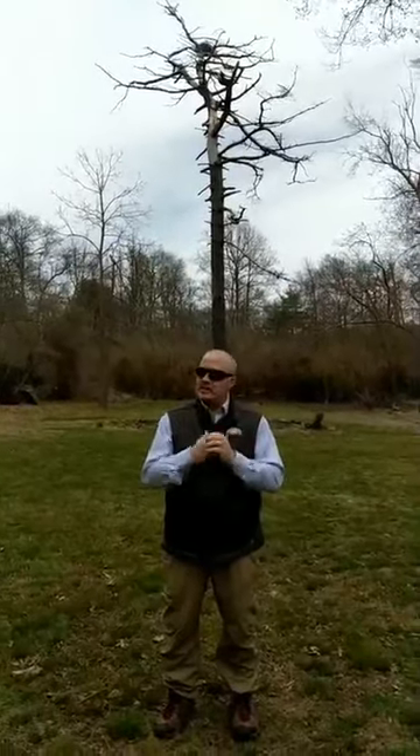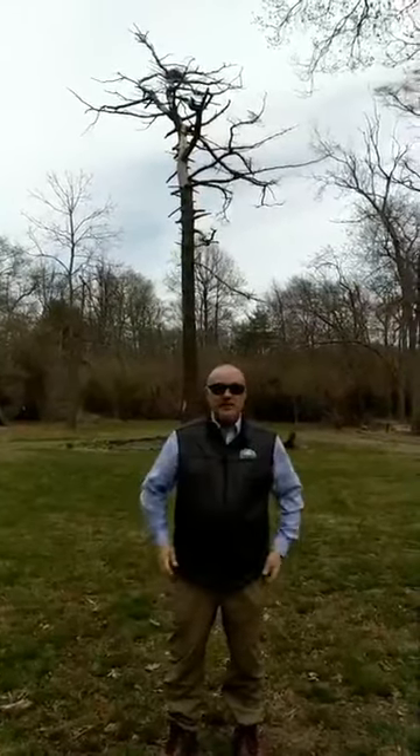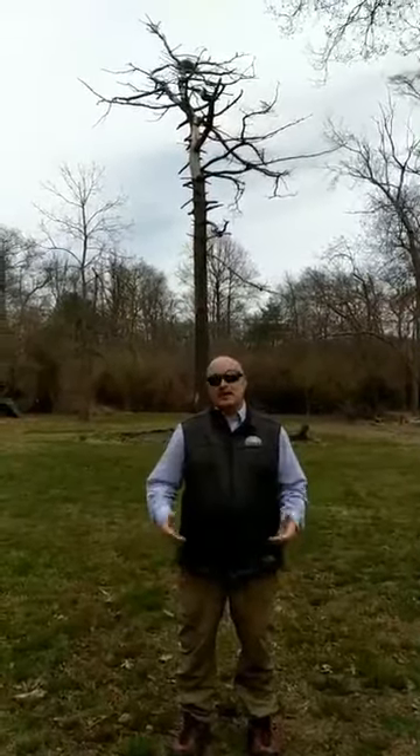Hey everybody. I'm Peter Walsh from SeaTuck Environmental Association. I'm the education director here. Today we're going to talk a little bit about ospreys.